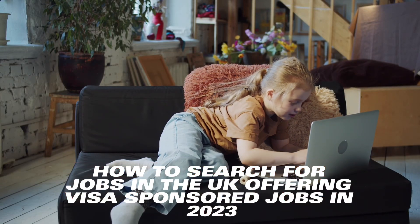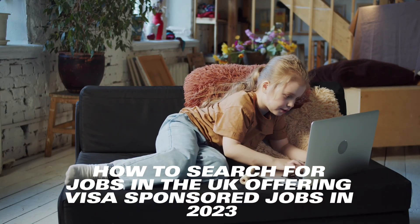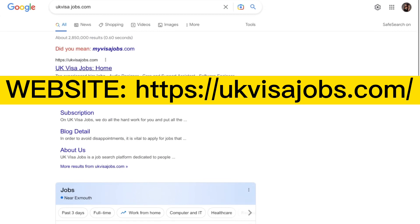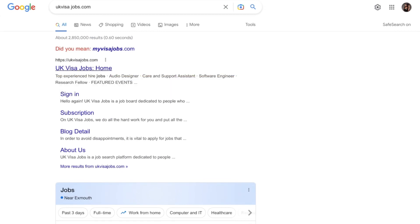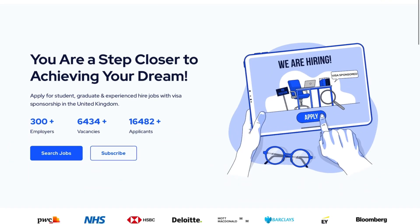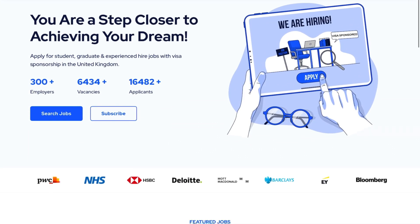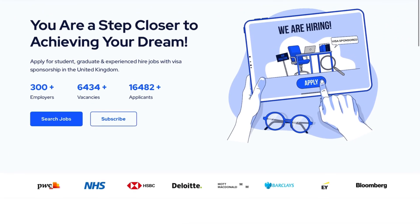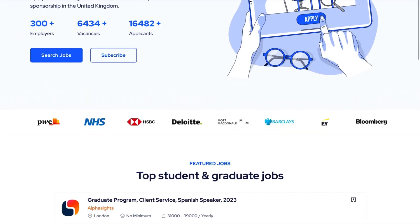How to search for jobs in the UK offering visa sponsorship in 2023. The first company we're going to look at is UK Visa Jobs. On your browser, click on UK Visa Jobs and this should bring you to their website. It shows you they have over 300 employers, over 6,000 vacancies, and over 16,000 applicants. It says apply for student, graduate, and experienced hire jobs with visa sponsorship in the United Kingdom.